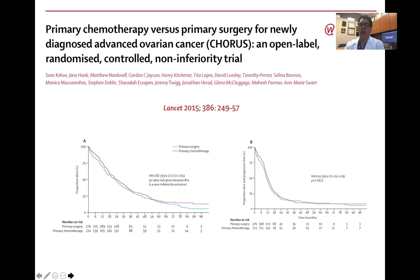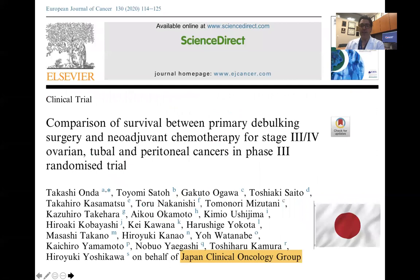There was subsequently a second study, the CHORUS study, that looked at primary chemotherapy versus primary surgery for newly diagnosed advanced ovarian cancer patients. Certainly there have been some criticisms about the patient population or the adequacy of surgical cytoreduction, but the findings confirmed that there was no difference in disease-free survival or overall survival when comparing primary surgery versus primary chemotherapy.